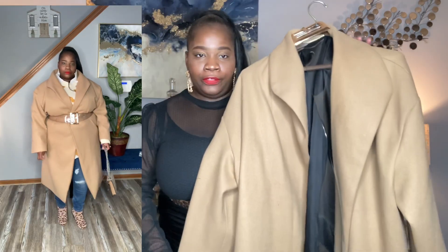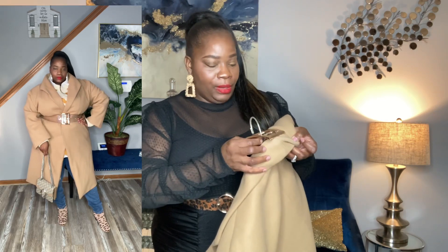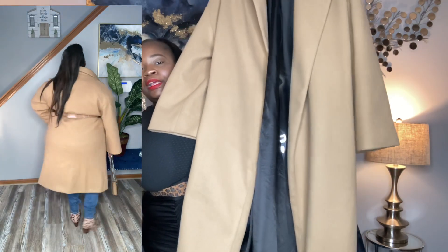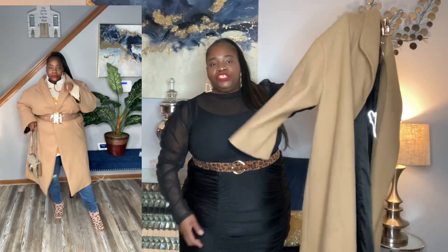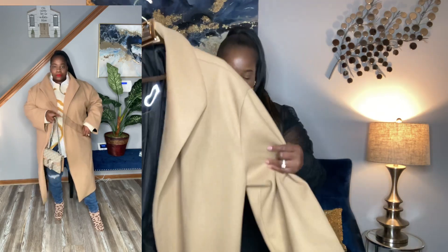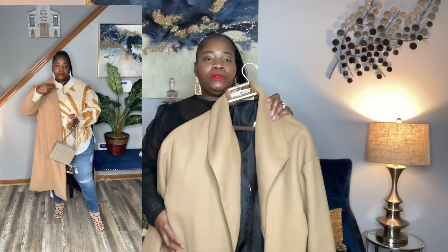This coat is everything. It's like a caramel color, and I simply think this coat is beautiful. It's a coat that I think every woman should have — a basic caramel beige-like coat. It's pretty long; it comes just above my ankle. It has a nice soft lapel that goes slightly over. None of these coats I'm going to show you have pockets, which is the only thing I wish Shein had done differently.